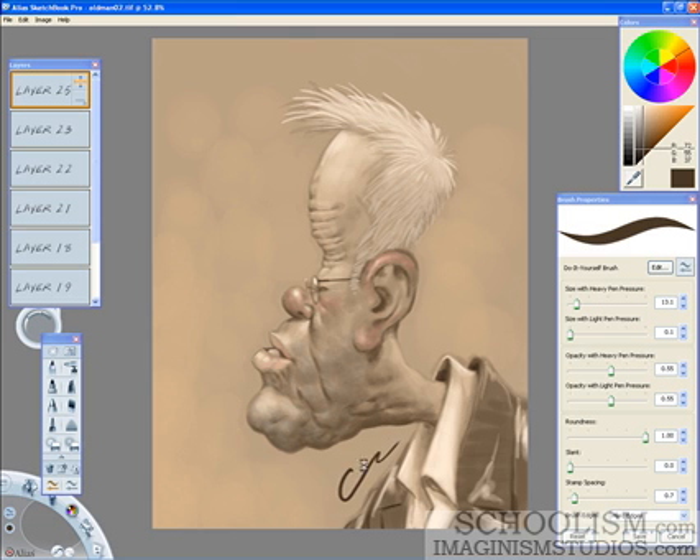But really, the school is great — check it out at schoolism.com. Spots are very limited, so sign up right away.